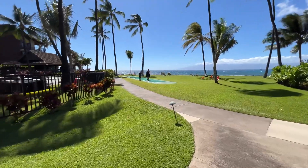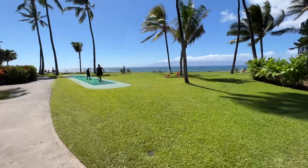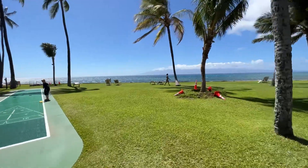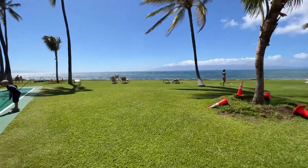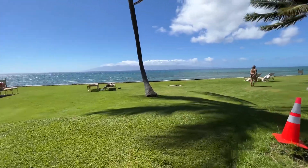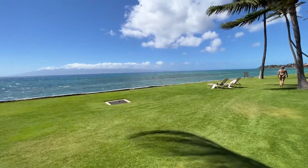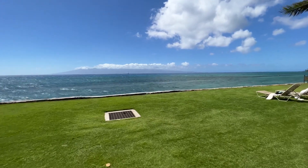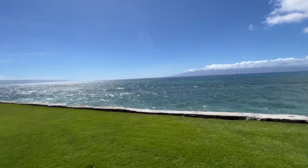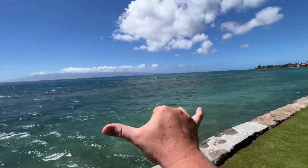We've got some oceanfront shuffleboard, as you can see some people enjoying right now and having a blast. Once again, this has been a tour of Papakea Residence L-106: two-bedroom, two-bath, ground floor, direct oceanfront vacation rental. You can find us online at vacations.hawaiilife.com. This is Jeremy Stice of Hawaii Life saying aloha and a hui hou from Papakea, Maui.